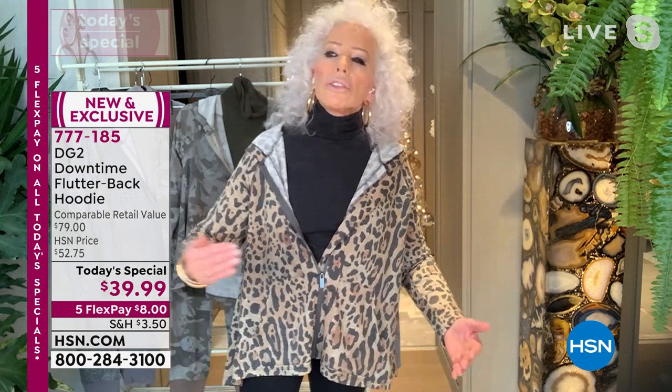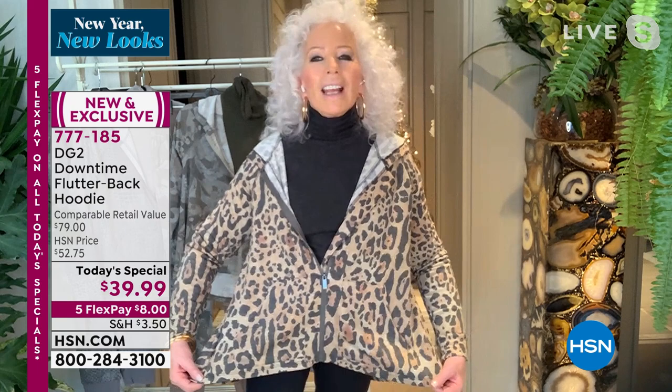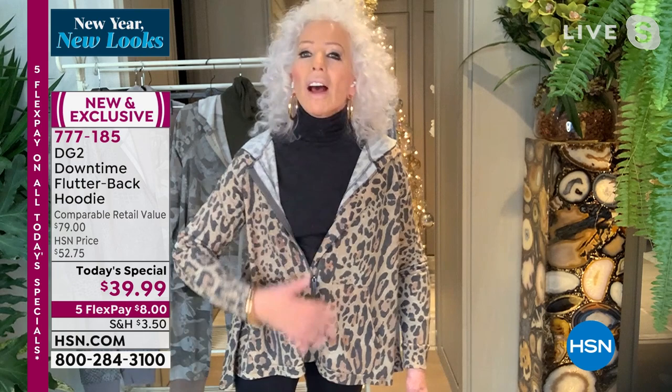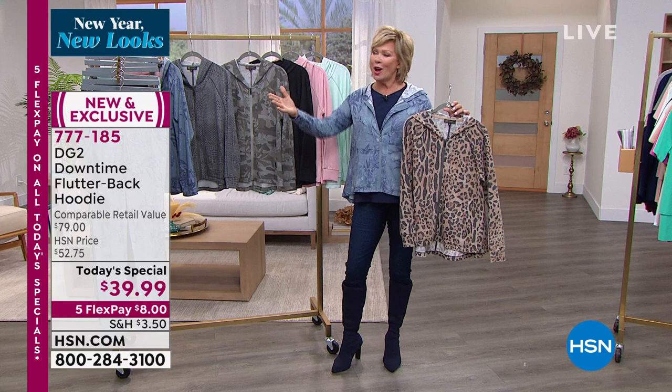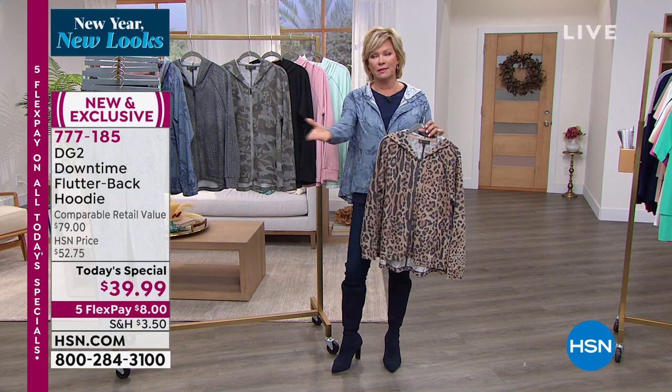I don't think we will ever go back to uptight career clothing. We've moved on to cozy and casual, but it's got a high-end feel to it — nobody would ever think $39. For $39, are you kidding? One of the good things that came out of everything. We always have to look to the light, look to the good that comes out of any situation.